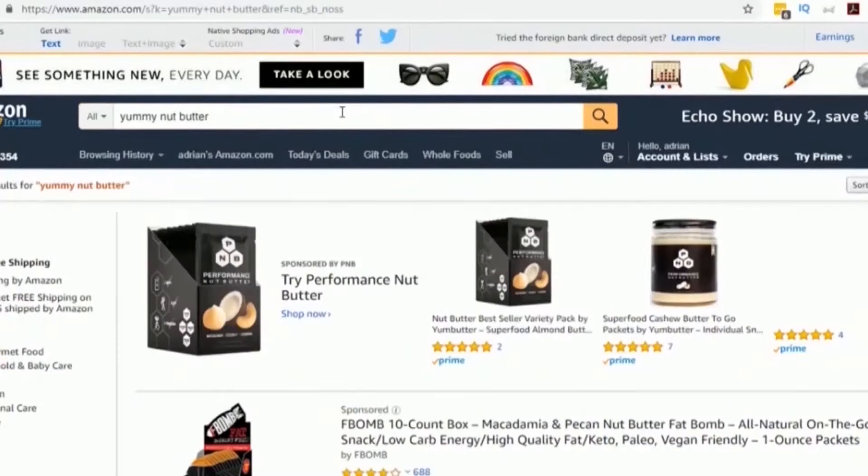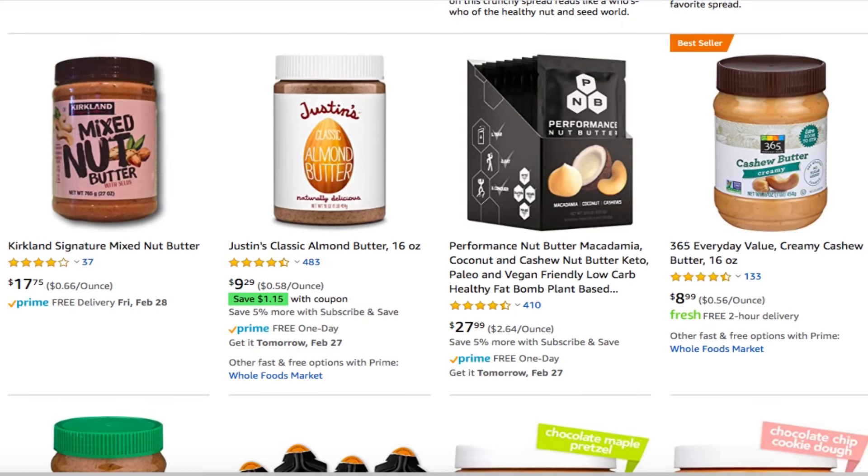Third-party sellers basically list their product for sale on Amazon. Then they get whatever products they're going to be selling, and they send those to the Amazon warehouse. And when Amazon gets an order, Amazon will ship it out. This also makes it so that your product is prime eligible.